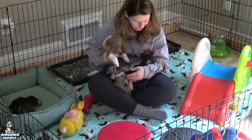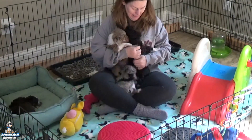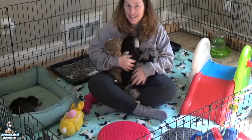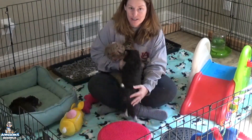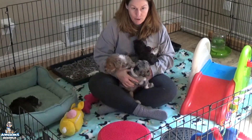Getting them used to the car so it's an easy ride home for you — nothing scary. They're all playing great together and most of these guys are using the litter box about 80% of the time right now, maybe a little more. They're doing really well with it, so I'm super proud — they're picking it up quickly.